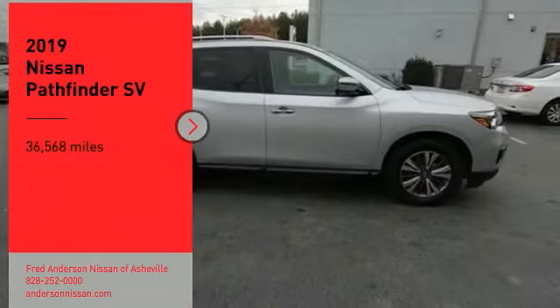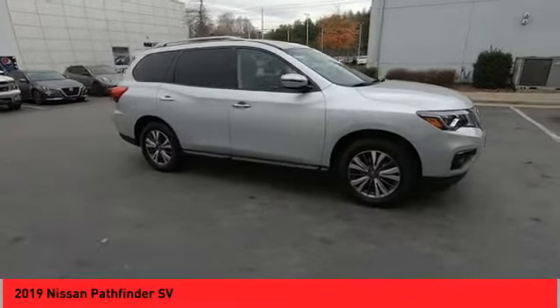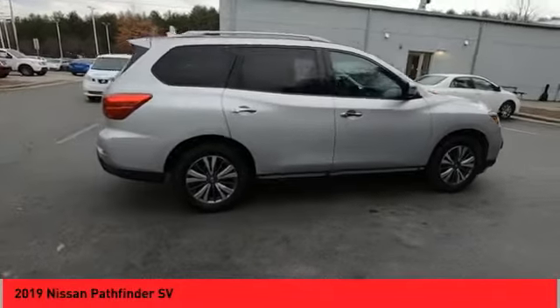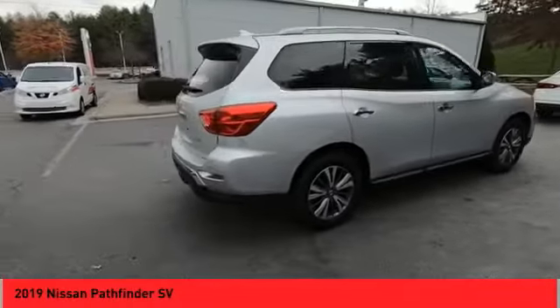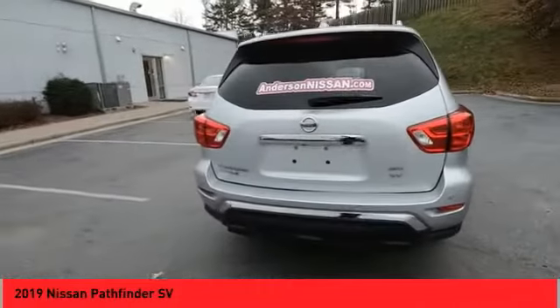Looking for the right vehicle? Check out the 2019 Pathfinder. The Pathfinder has a premium interior with three rows of seating for up to seven passengers, as well as versatile seating and cargo configurations. This SUV appeals to both truck lovers and car lovers.